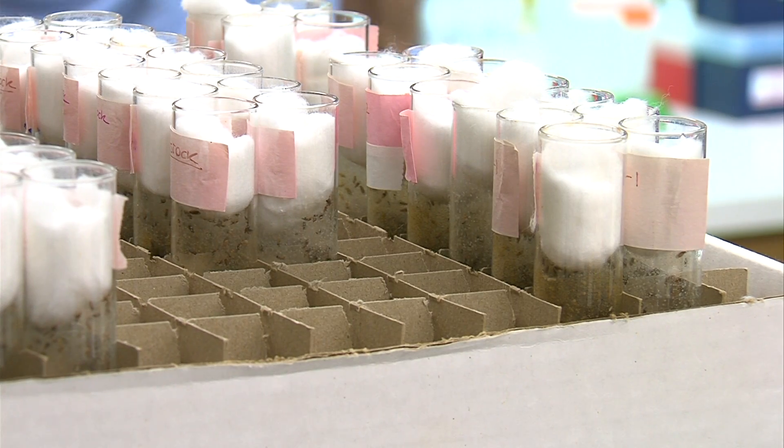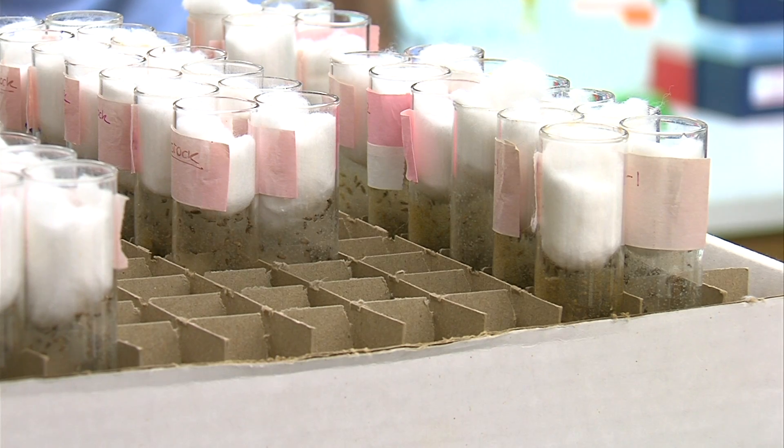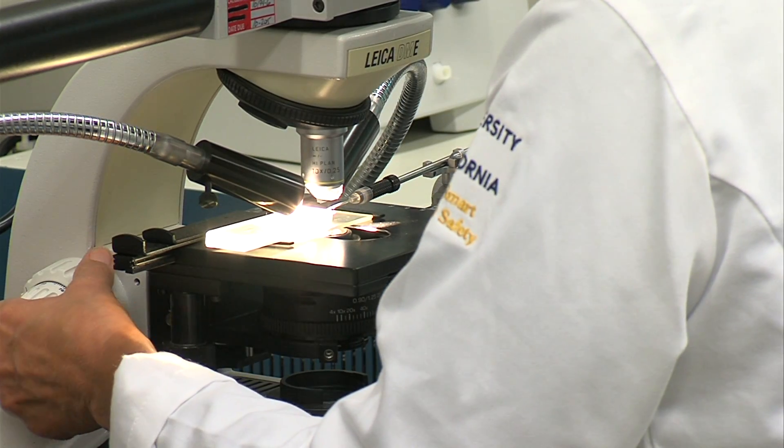UC San Diego biologist Ethan Beer says it was the coolest thing he's ever seen happen in his lab. He was speechless — it's hard to articulate the degree of surprise. The jaw-dropping result?